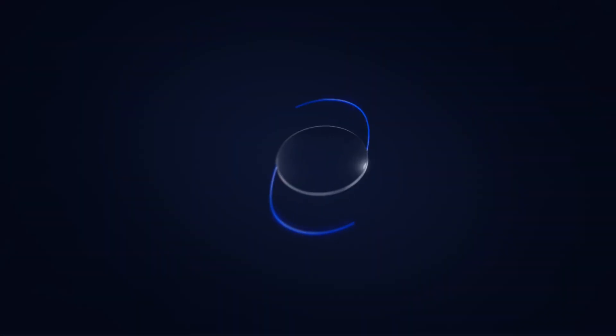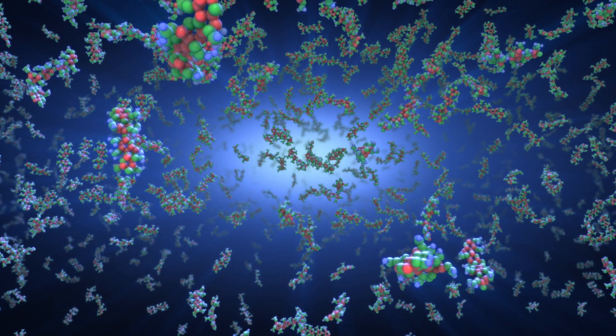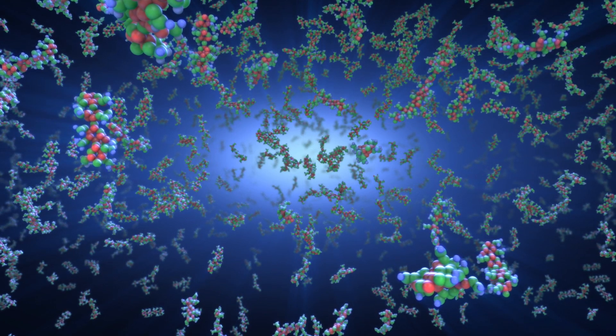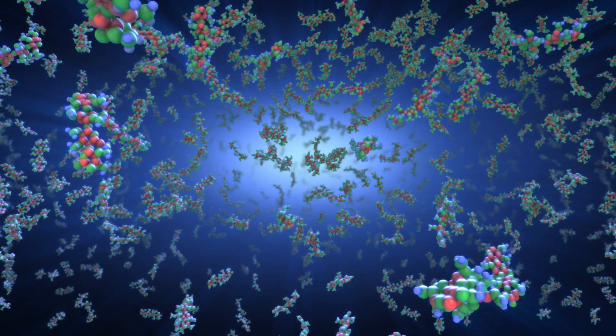Light adjustability of the lens is based on the principles of photochemistry and diffusion. RxCite's light-adjustable lens incorporates proprietary silicone photoreactive additives called macromers, which are distributed throughout the lens.